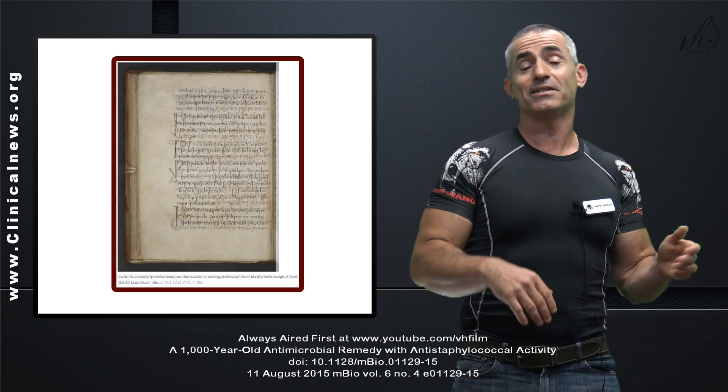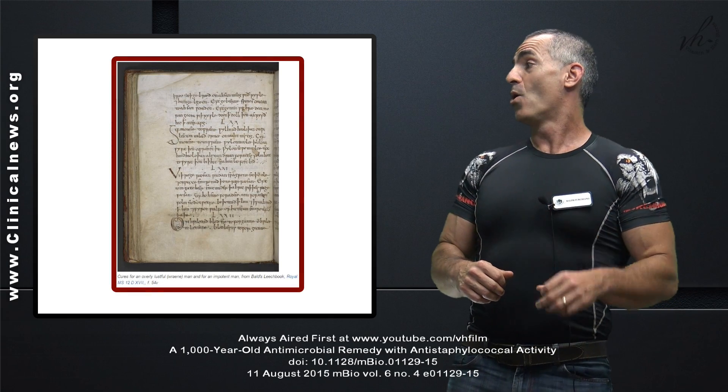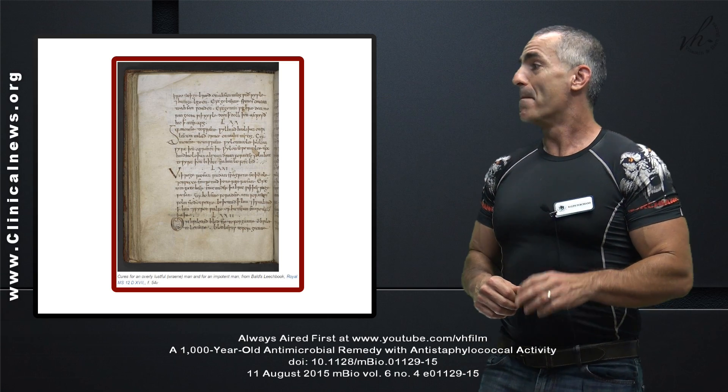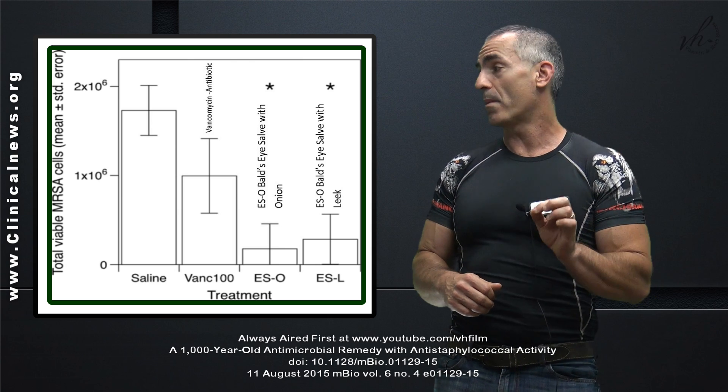And also, just to give it a good balance, there is a cure for an overly lustful man or for an impotent man, also from the same manuscript. Bald's Eye Salve — let's look at how effective it is first, and then I'm going to go right into the formula.